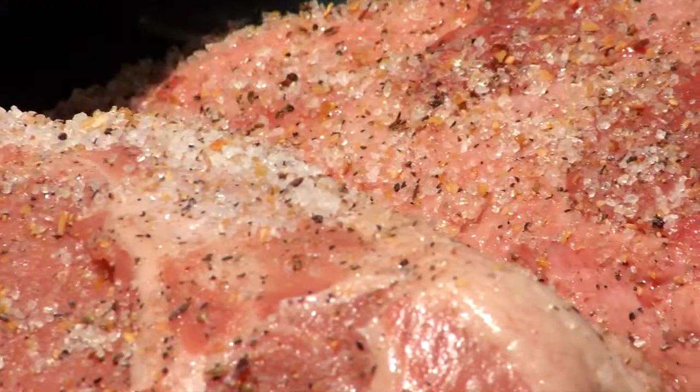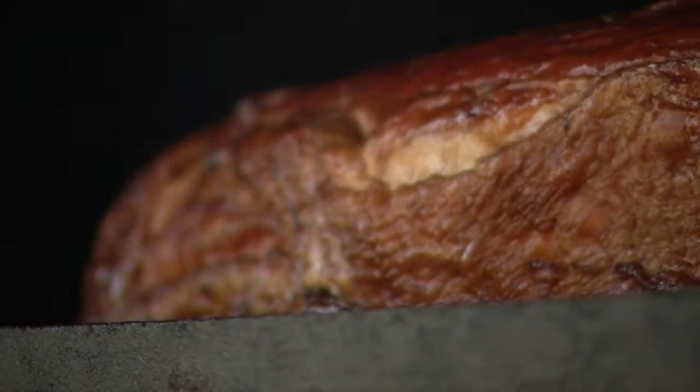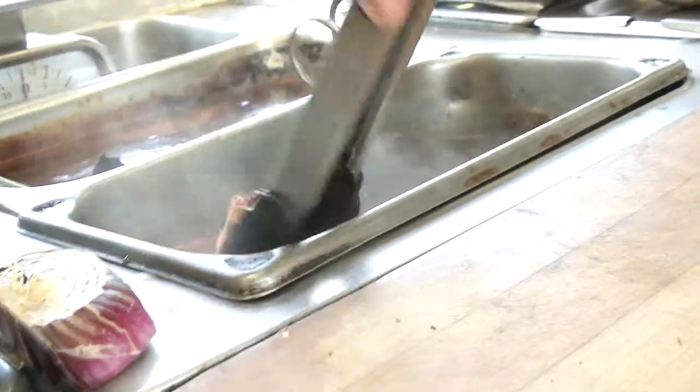The star of the smoker? The pit beef, which Chef Stewart rubs down with his own special seasoning before letting the smoker do its magic for about four or five hours. He'll take it out of the smoker, put it on a pan, let it cool, wrap it up, then bring it into the trailer, slice it, and it's good. The final touch is a dip in the au jus, then it's loaded up on a brioche bun.